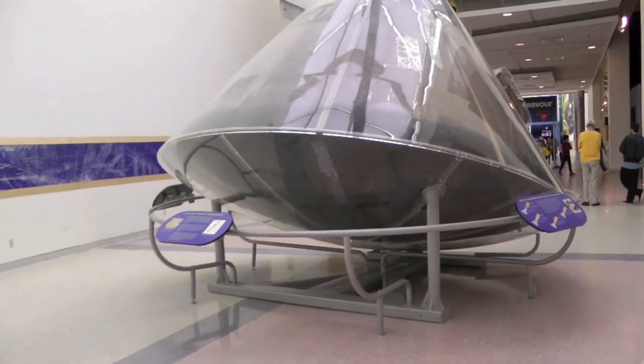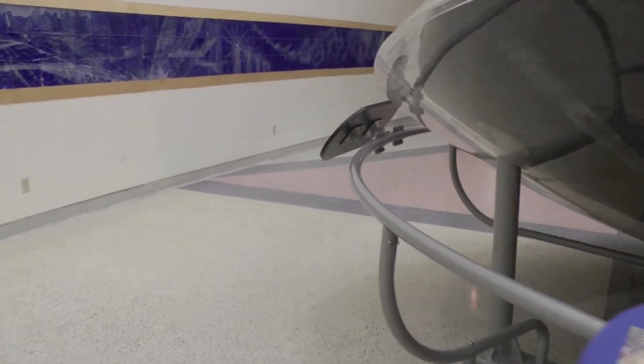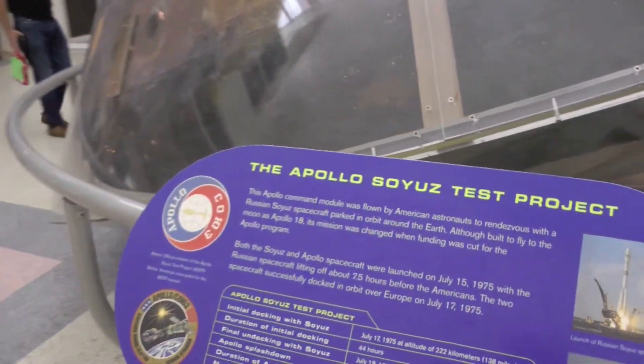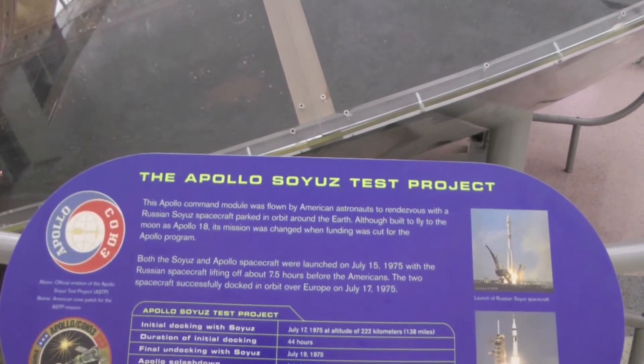And next to it — I thought it was Apollo 11, but it is actually the Apollo-Soyuz Test Project capsule. These are all encased in plexiglass, so it may not show up well on the video. Inside, though, you can see the Apollo capsule.